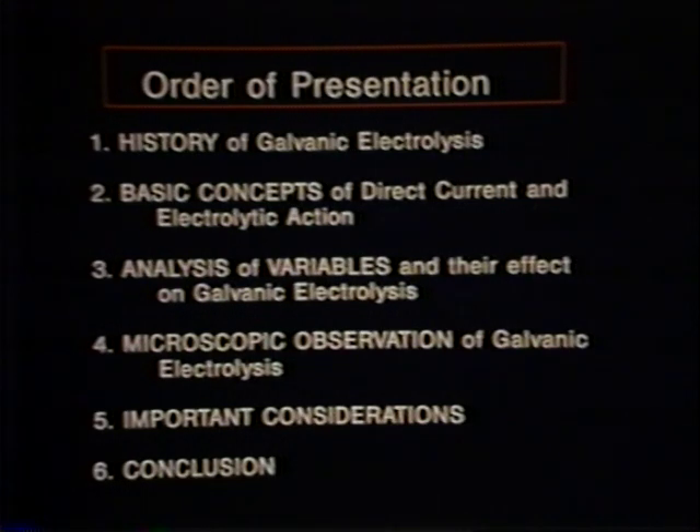We will then look at the basic concepts of direct current and how it produces the electrolytic effect. After basic concepts, we will analyze the variables that are important to the electrologist and consider their effect on the pattern of lye production. A dramatic part of this presentation will be observing the actual destruction of fresh human hair follicles by electrolysis using microscopic video techniques. We will then discuss several important considerations like current paths in the body, and finally conclude with a statement of the overall relevance of galvanic electrolysis and its future for permanent hair removal.